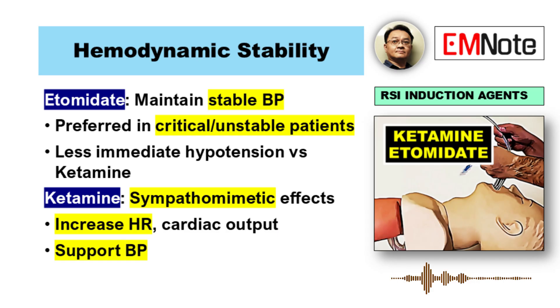First up, hemodynamics — blood pressure effects. Etomidate is often liked because it tends to keep blood pressure pretty stable during the actual intubation, causes less of an immediate drop. Which makes sense why it's often used for patients who are already unstable — trauma, maybe shock. You get more predictable stability right then and there.